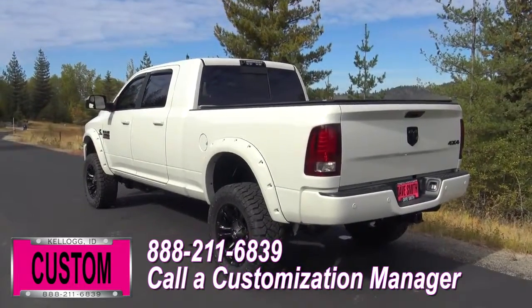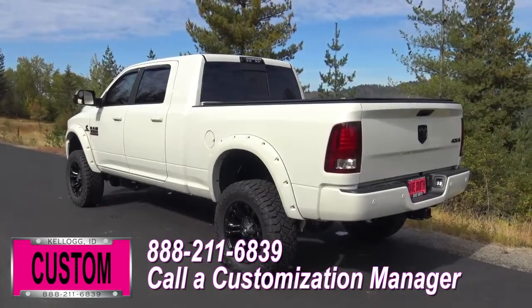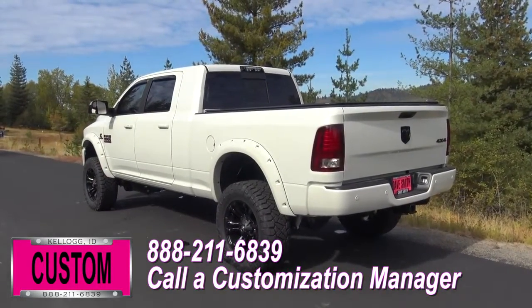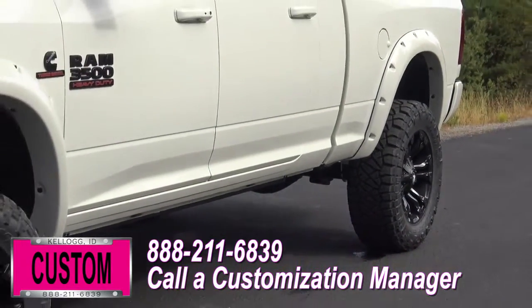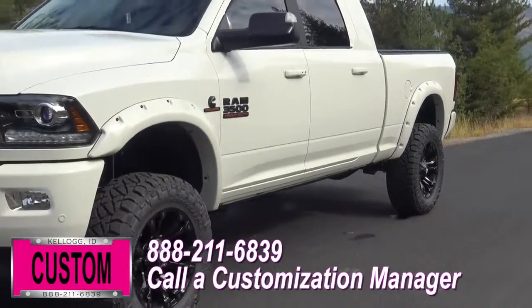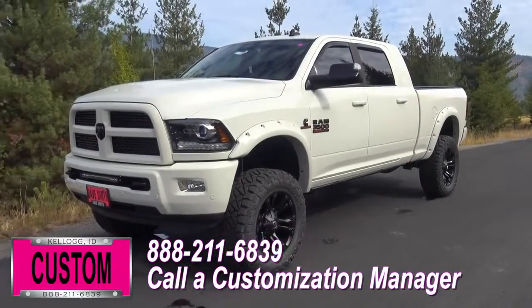You're more than welcome and encouraged to mix and match any of these customized accessories on your new truck. Or better yet, if you like this particular look just the way it is, we can recreate it on the latest model on the market today — same trim, same color. Let us know, we'll make it happen. No one does custom like Dave Smith. Contact a customization manager today and order your new Ram.